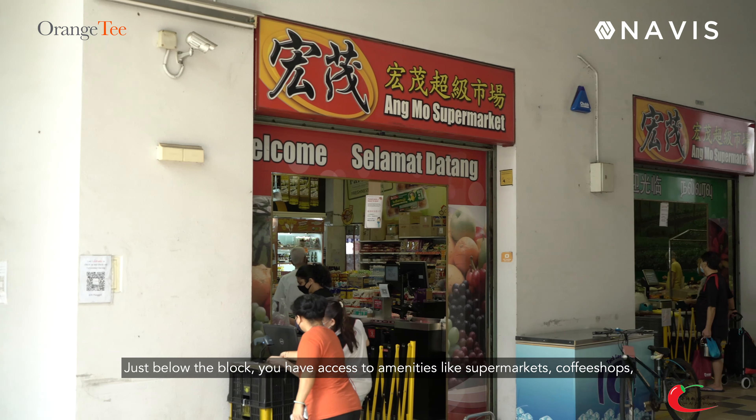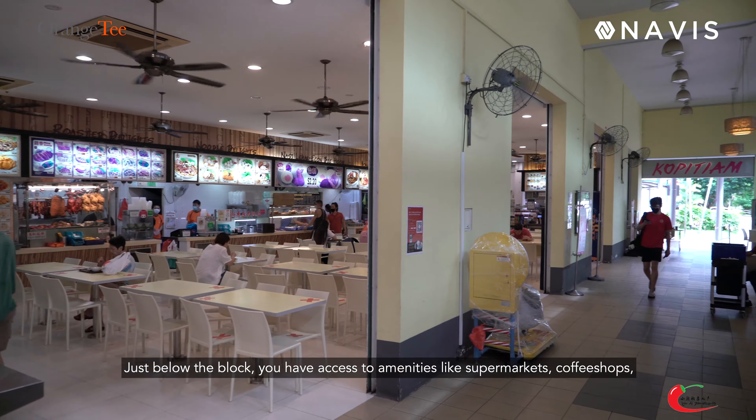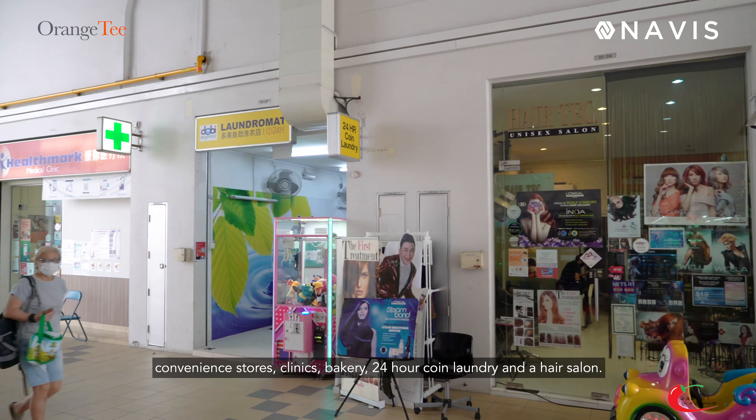Just below the block, you have access to amenities like a supermarket, coffee shop, convenience store, clinic, bakery, 24-hour koi laundry, and a hair salon.